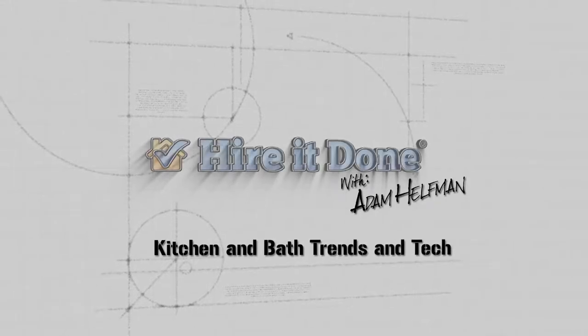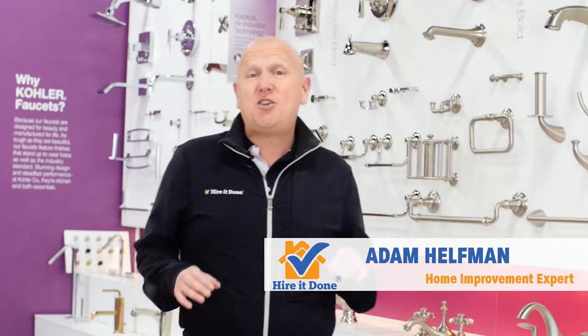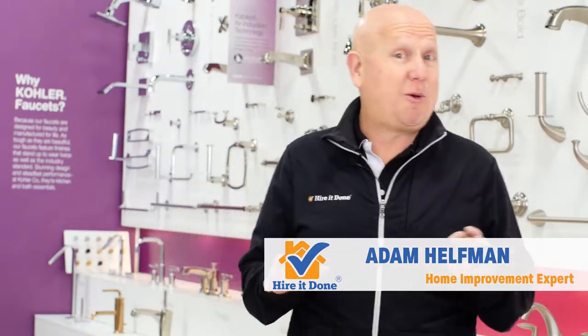What you don't know can hurt you. HireItDone.com. I'm Adam Helfman, home improvement expert from HireItDone.com. Did you know that kitchen and bathroom remodeling is all the rage today?